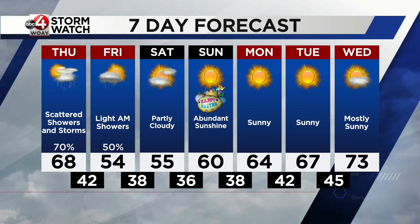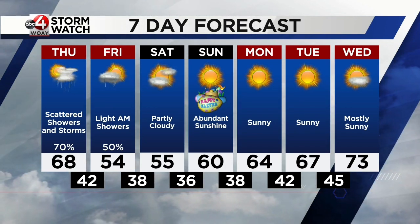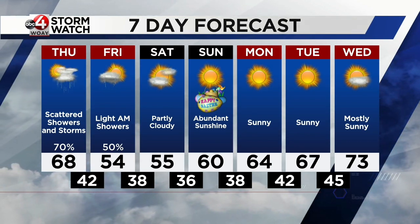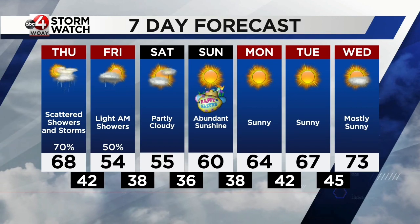That sunshine continues into next week as we slowly warm back up into the upper 60s, even the low 70s by Wednesday of next week, with plenty of sunshine to go around.